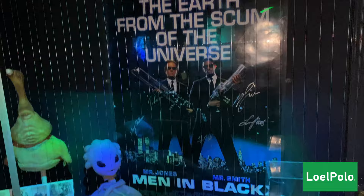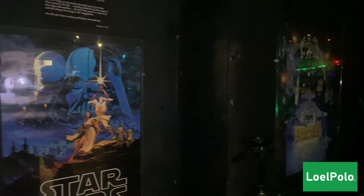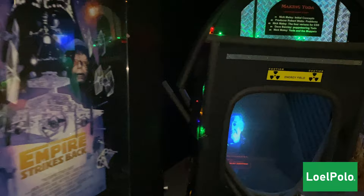And look, there are the creatures from Men in Black! So cool — very nice collection here. You guys have to come and see this if you come to Saint Martin.